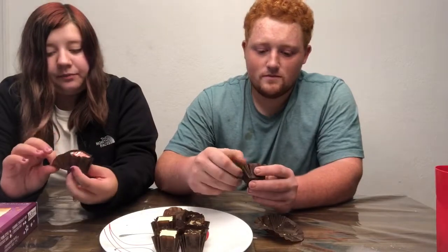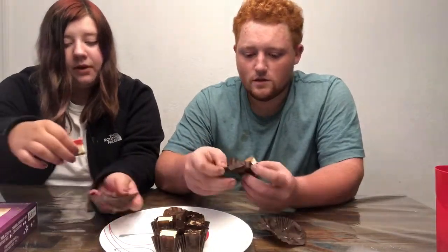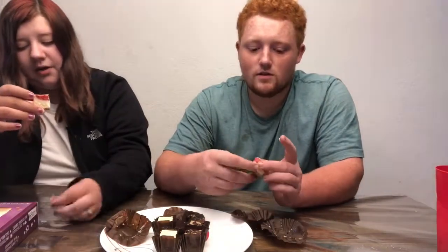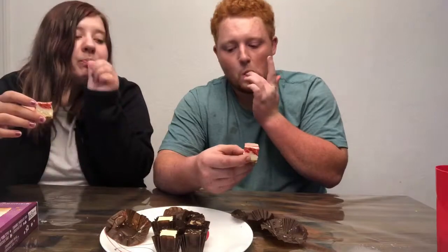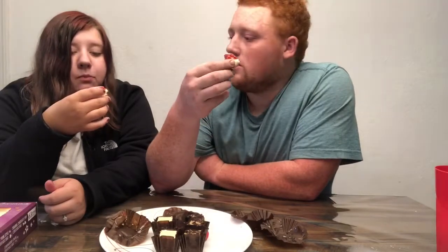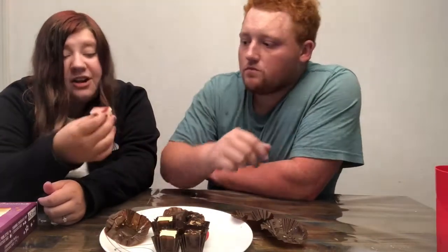This one looks like it has a little bit of a graham cracker crust. I just pulled it all over the table! The strawberry tastes pretty good, it's really sweet. It tastes good y'all.